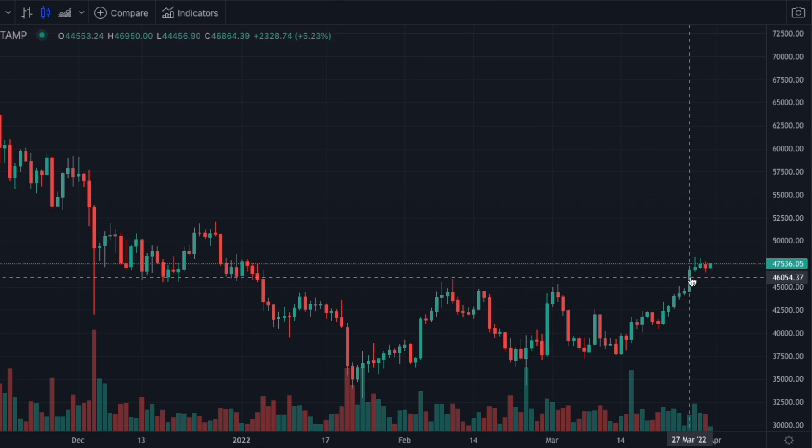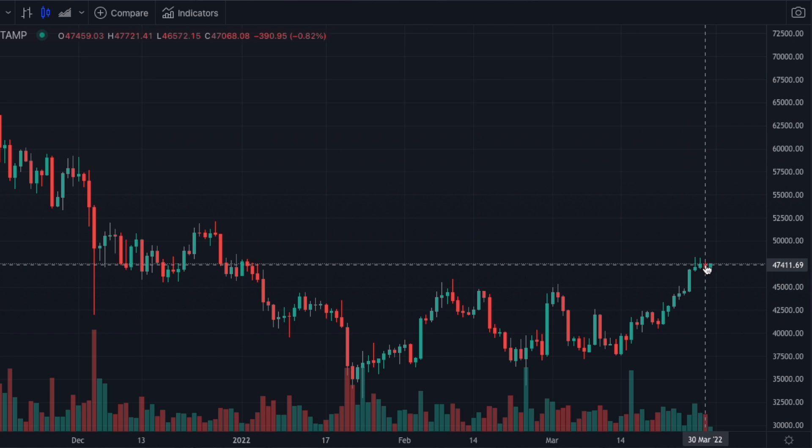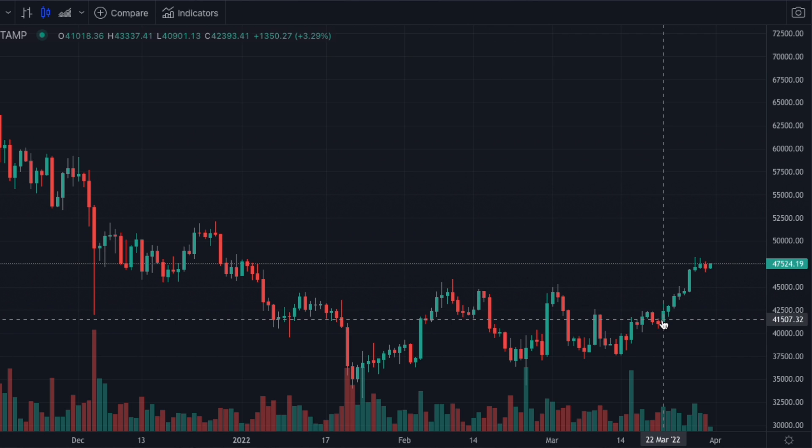You can see the Bitcoin charts have held up very well. We've run up here into this resistance area. Right now we are just moving sideways — that's very bullish. Now we're not buying up here. You can buy down here.